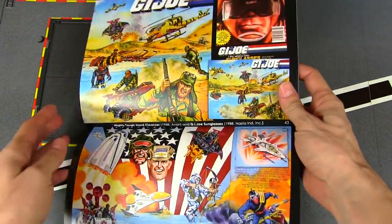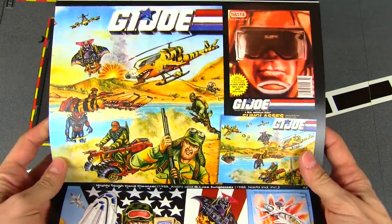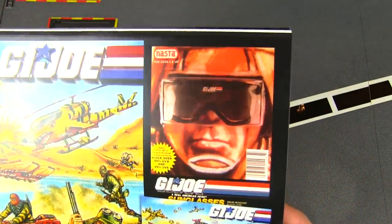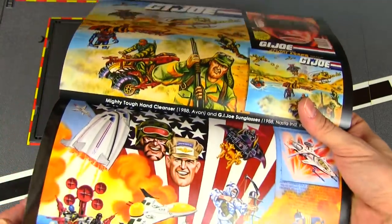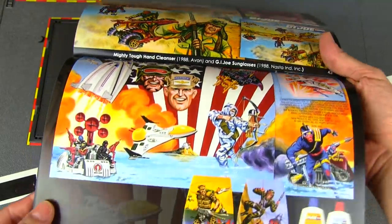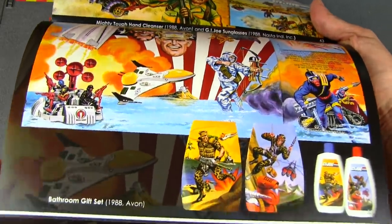Next page is the Mighty Tough hand cleanser and GI Joe sunglasses — they were making everything. A hand cleanser, Joe sunglasses — that's kind of a cool idea to do some military gear. I would have loved to see some Joe gloves, boots, even clothing — not just t-shirts but like fatigues pants, cargo pants.